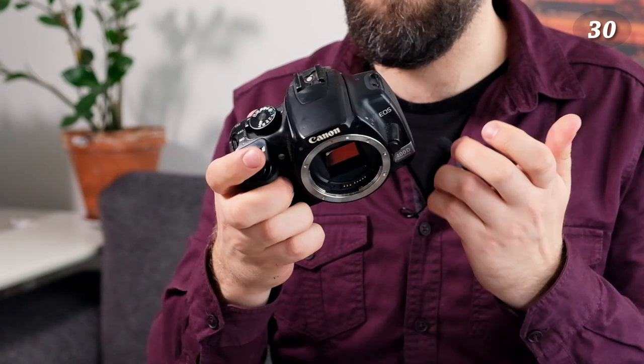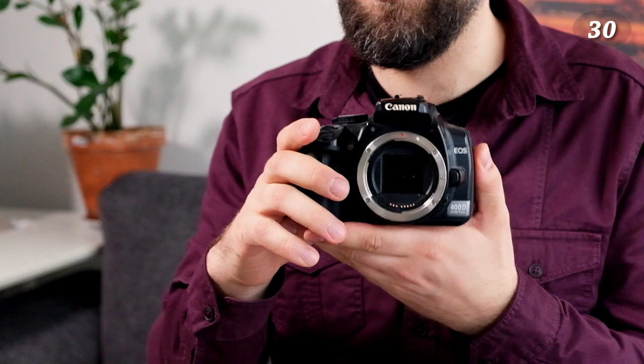Now for broken cameras. First up: a Canon 400D — this was my first digital SLR. It has a problem with the screen showing completely white. I might find another broken one with a different fault and combine them to repair it. Not that I have a practical use for it, but just because I can.